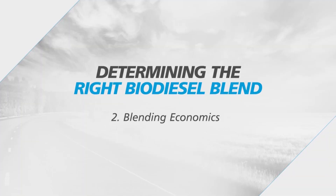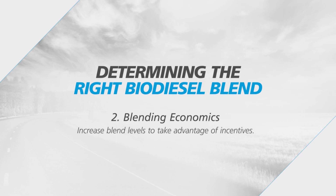Second, what are the blending economics? If economics are very positive, if there's money to be made from higher blends of biodiesel, then it makes sense to go from a B2, a B5, potentially all the way up to B20. You want to make sure that you're taking full advantage of all of the state incentives. For example, in Iowa, there's an incentive for B5, a 4.5 cents per gallon retailer incentive, and now there's an additional tax break for B11 blends and higher.